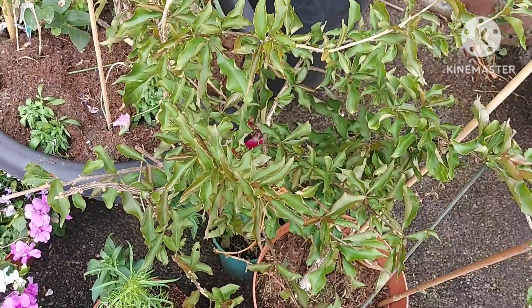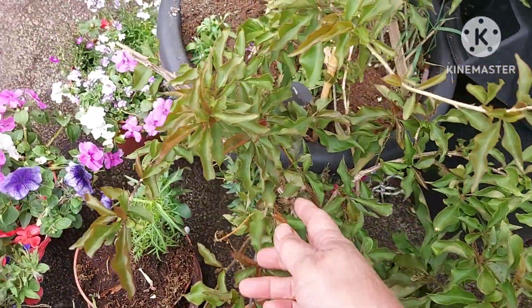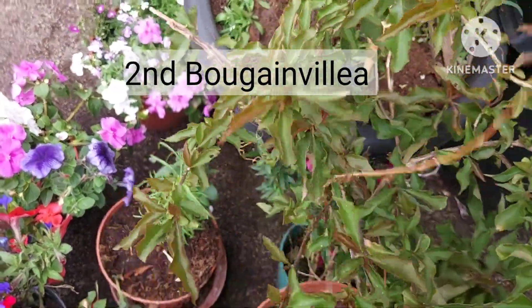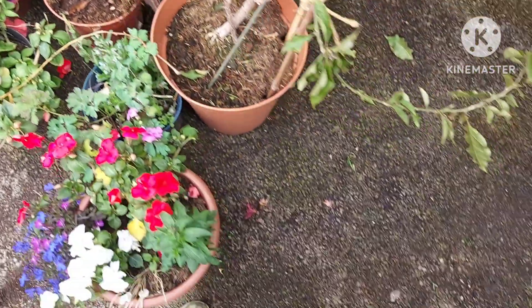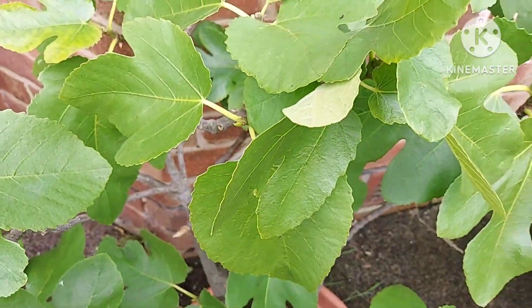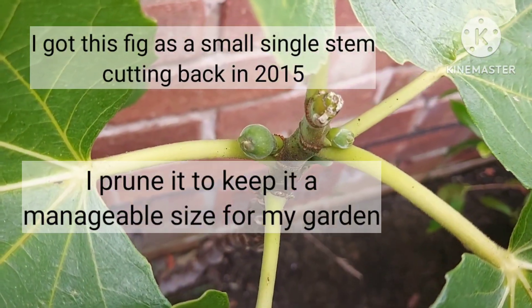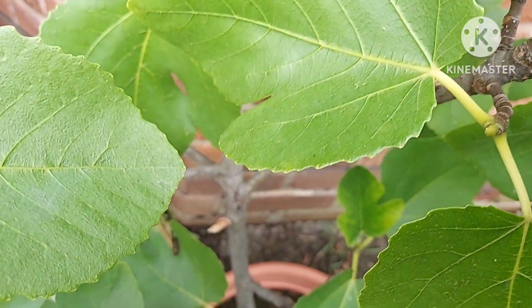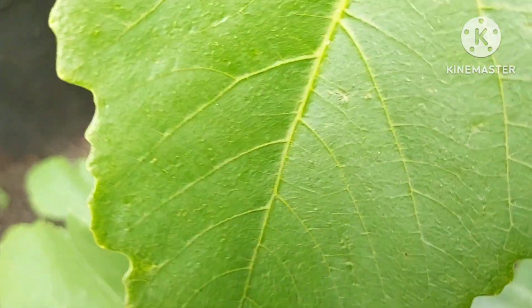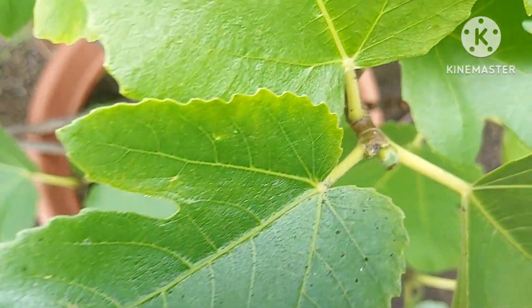I've got another bougainvillea — as I said, it needs pruning but that will have to wait because the flowers will appear on this year's growth, so chopping things back could cut off potential flowers. This is my fig tree. I got a single stem cutting back in 2015 and I've tried to prune it to keep it a decent size — going for a fan shape. It's got little figs appearing. I pinched off some stems to hopefully trigger more figs, but the pot does need changing.